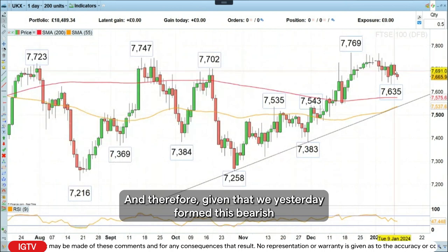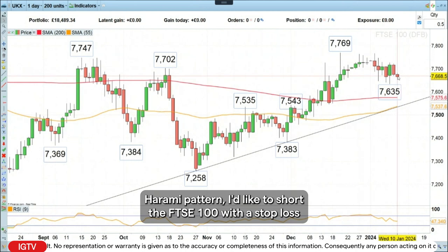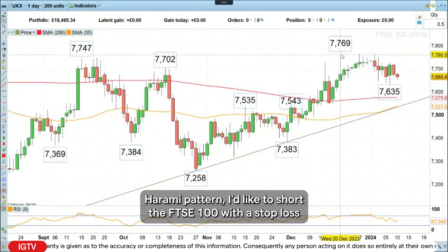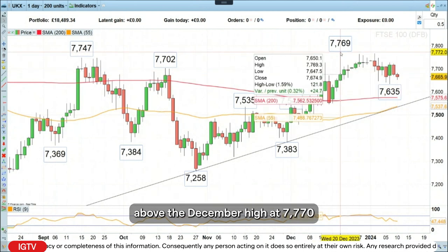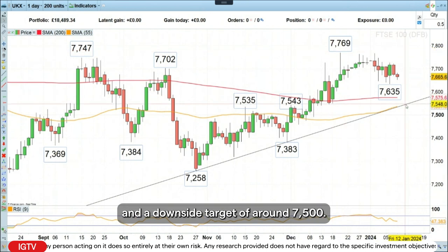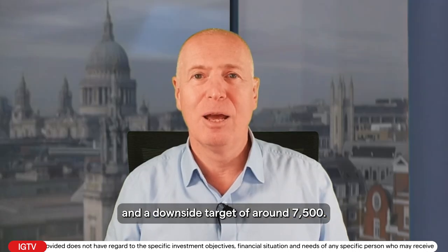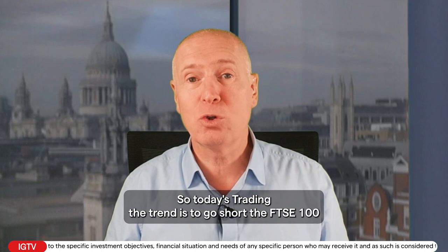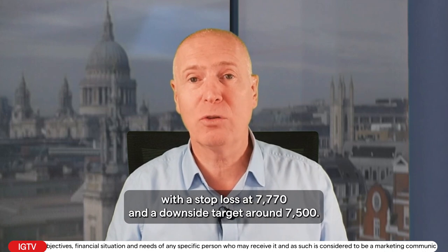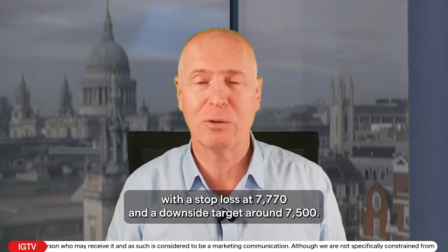Given that we yesterday formed a bearish Harami pattern, I'd like to short the FTSE 100 with a stop loss above the December high at 7,770 and a downside target of around 7,500. So today's Trading the Trend is to go short the FTSE 100 with a stop loss at 7,770 and a downside target around 7,500.